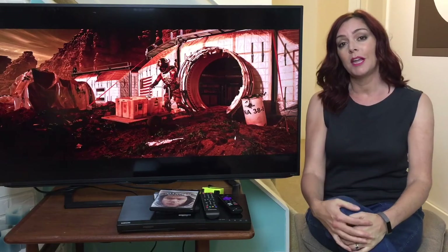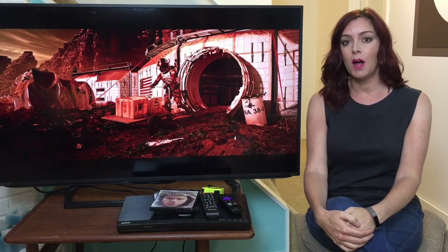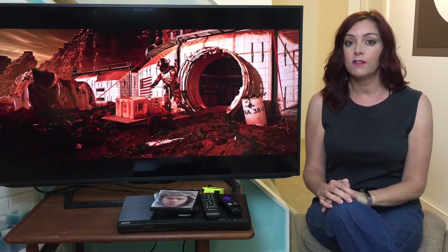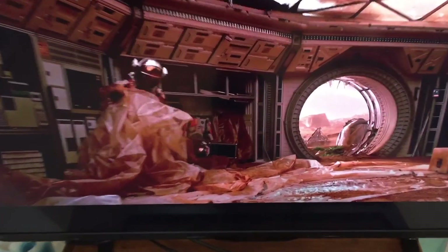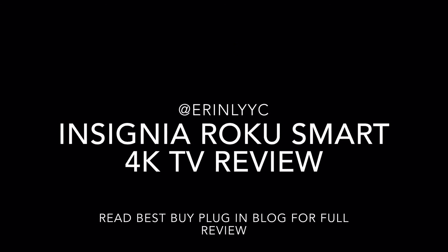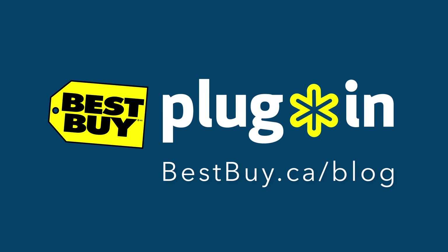If you liked it, I hope you'll like it on YouTube and consider subscribing to get other great videos. If you have any questions you can reach me on Twitter or Instagram at ErinLYYC. And don't forget to read the full written review of this TV on the Best Buy blog. I'll see you next time. Bye.